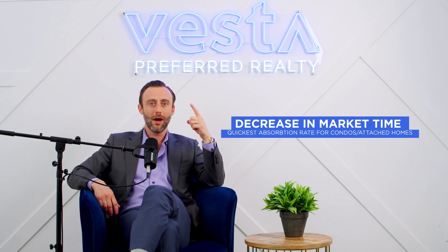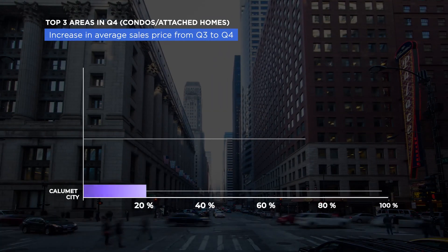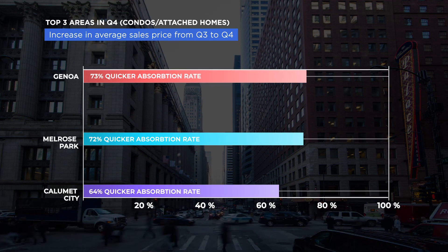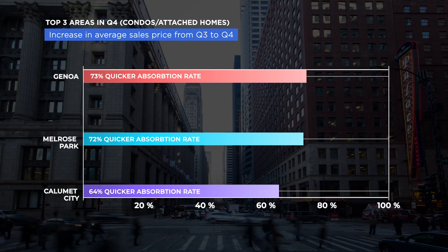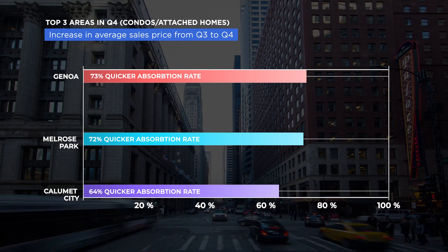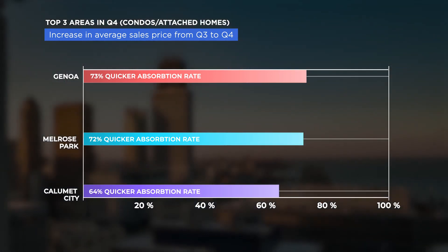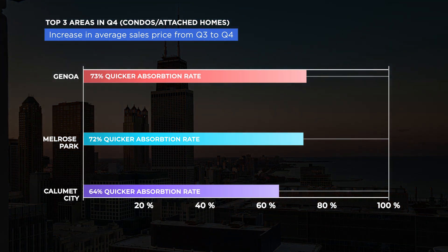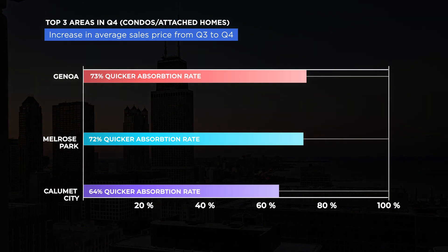For decreasing market time and quickest absorption rate for multi-units in the suburbs: number one, Genoa, coming in at 73% quicker absorption rate from Q3 to Q4 — a great opportunity for Q1. Number two was Melrose Park at 72% quicker absorption rate. And number three was Calumet City at 64% quicker absorption rate from Q3 to Q4.